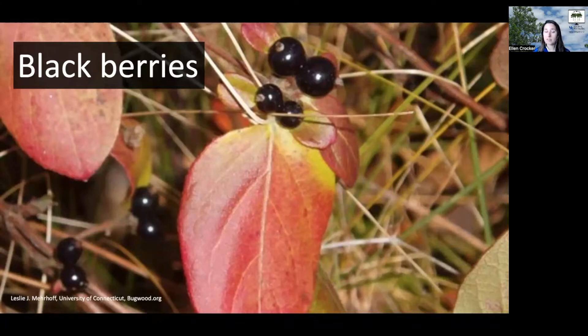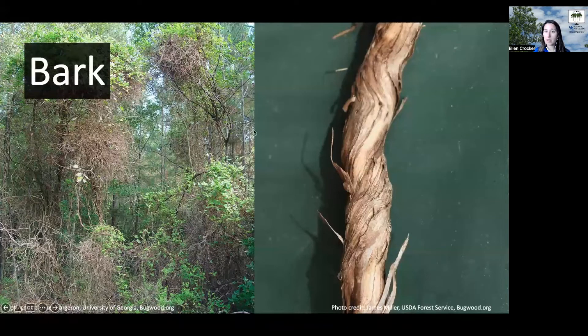Another thing to look for in identification is the bark of Japanese honeysuckle. Those small vines have a kind of shredded bark, and if you were to cut a small stem open, you would see that the center of that stem is hollow on the inside.